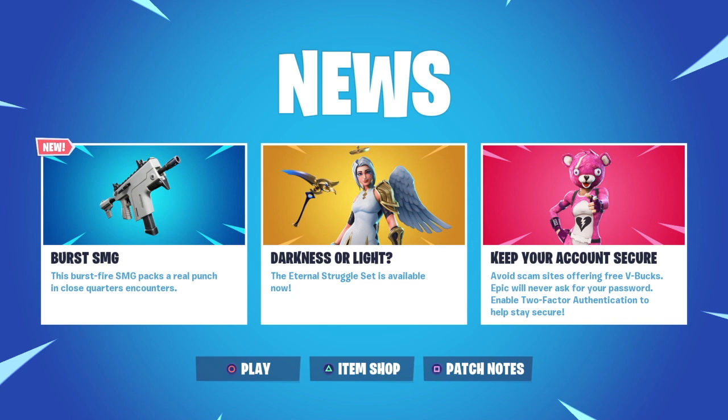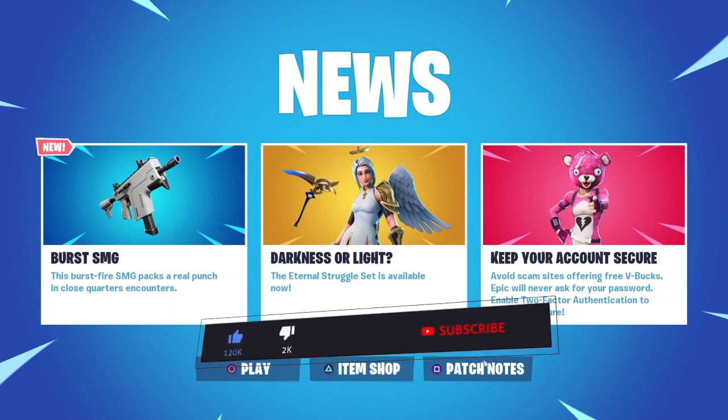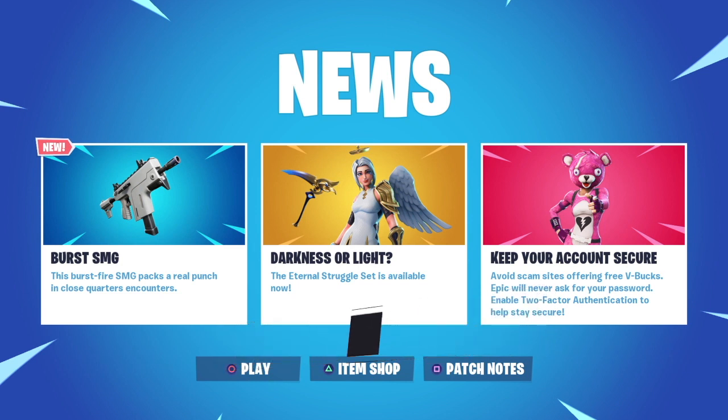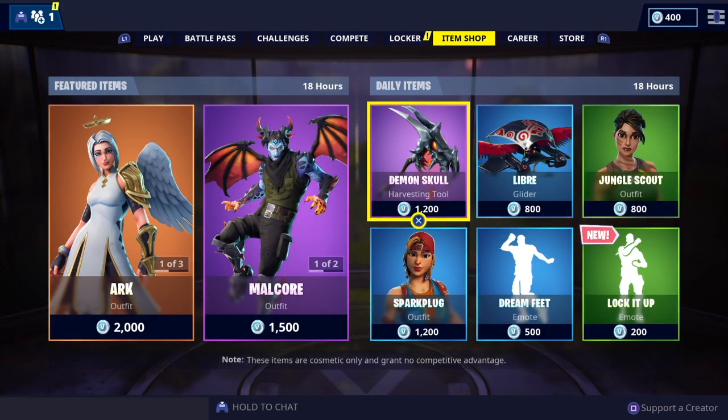Hi guys, Monday the 3rd of June 2019 — hope you're well, welcome to today's item shop review. We're still waiting on news of version 9.20, which is due out tomorrow, and also regarding the cactus event where we'll finally see the monster of polar peaks — as soon as we get any news I'll let you guys know. In the item shop today we've got a total of one legendary, three epic, five rare, and two uncommon, with a total value of 12,800 V-Bucks.